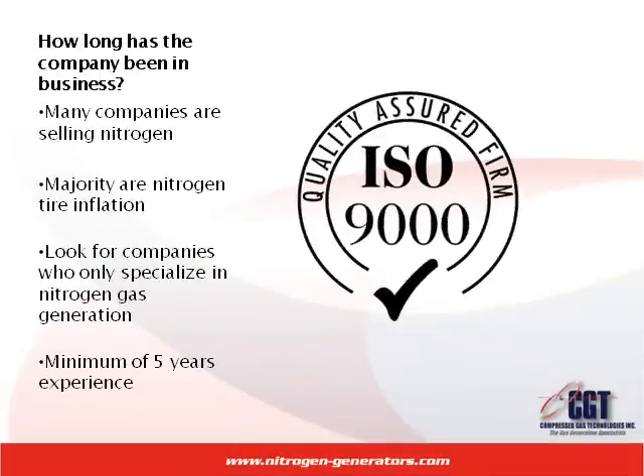If nitrogen generators have piqued your interest and you've decided to consider it as a viable option for your business, there are a few questions that you should ask the businesses that you are pursuing. When choosing a nitrogen generator supplier, make sure you ask the following questions.